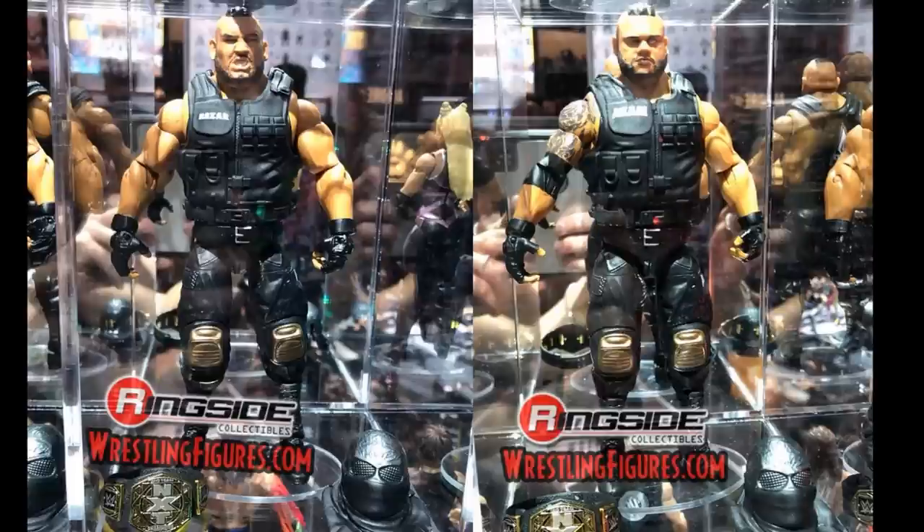Up next we have Elite 62 Authors of Pain with brand new NXT tag team championships in the line. We have Akam and Rezar looking fantastic — I love the parts they used, the head scans look amazing, and I love the gear. They come with face mask covers as well. These are easy figure-of-the-year candidates alongside Adam Cole and Alistair Black. They are knocking it out of the park with the NXT figures.